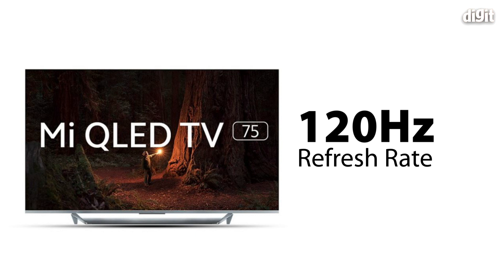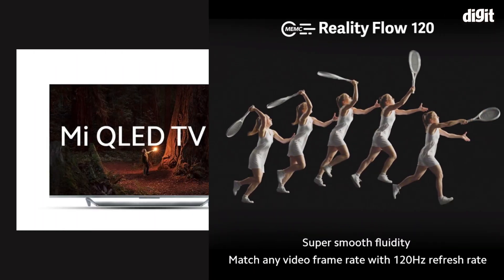This is also coupled with a Reality Flow Engine, which is an MEMC engine also clocked at 120Hz. No matter what content you're feeding in, it can interpolate and add frames. This is usually helpful when playing games and also when watching sports. It's toggleable — you can turn it on and off depending on what you're watching. For movies, we recommend turning it off from the picture settings.